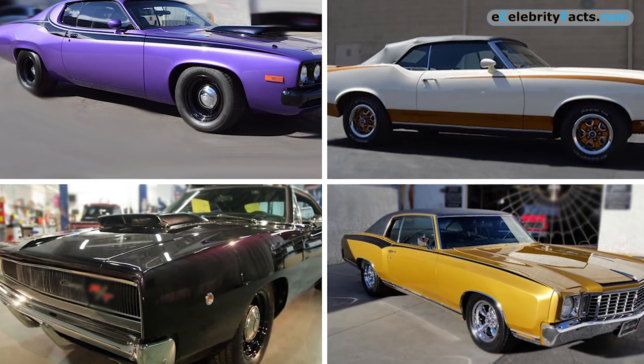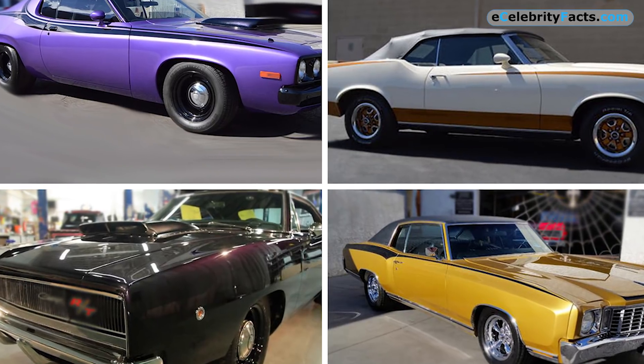Which one of the cars on the list did you like the most? Let us know in the comments, and don't forget to like, share, and subscribe to our channel for more videos.